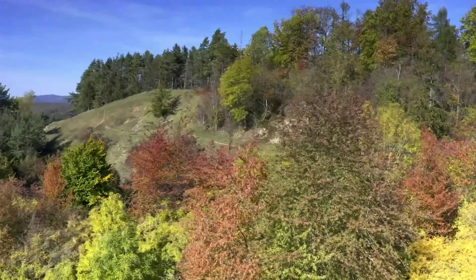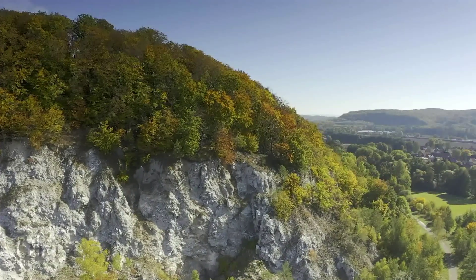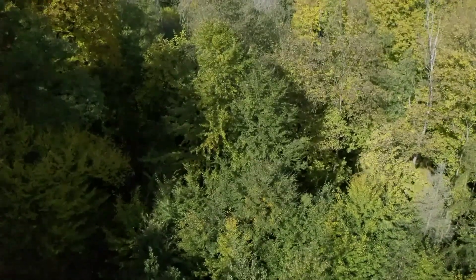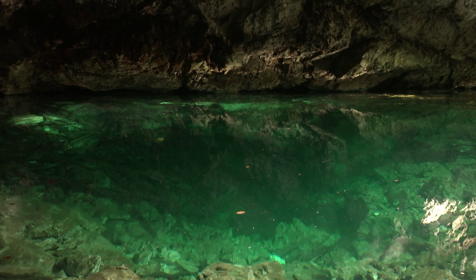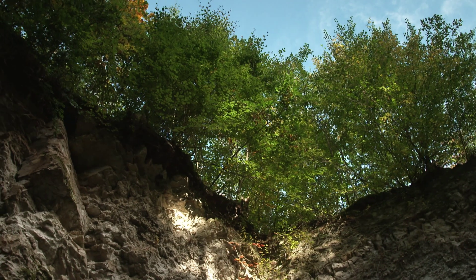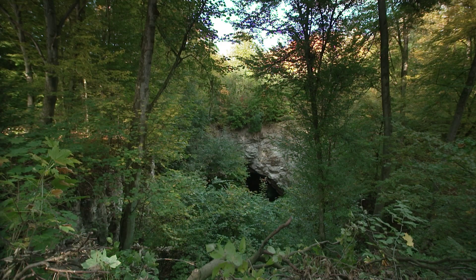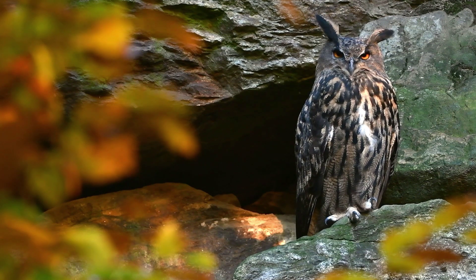Beautiful broadleaf forests, rolling hills, broken only by white cliff sides and valleys. It is autumn in Germany's southern Harz Mountains. Water seeps through gypsum rock and dissolves it. This is how the so-called Kelle developed over thousands of years — a semi-open grotto. Gypsum rock has shaped the entire area. This unique landscape is a refuge for both endangered animals and plant species, right in the center of Germany.